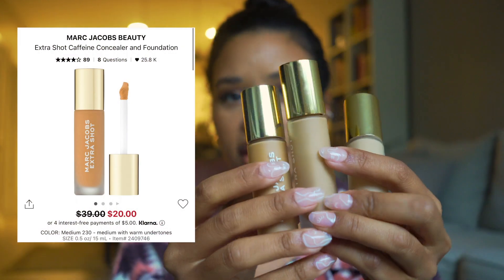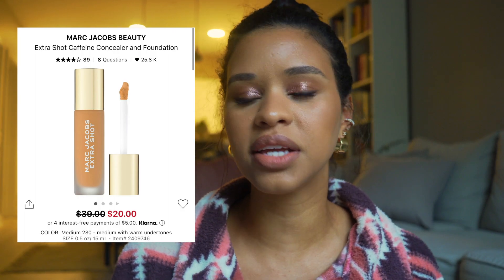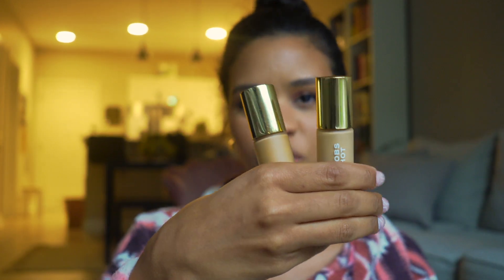I also bought the Marc Jacobs Extra Shot Concealer and Foundation duos in three different shades because I loved them so much I was afraid they'd sell out. They're currently $20 on the Sephora website on sale — not sure if Marc Jacobs is rebranding, but we love that. Coverage is very similar to the Hourglass, maybe slightly less, but still really good. They're hydrating, come in a ton of shades, and I use them as both concealer and foundation. I love the finish.